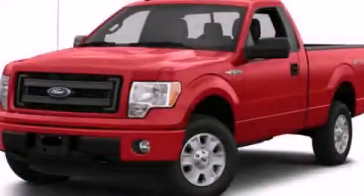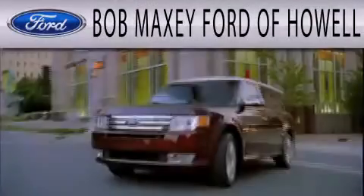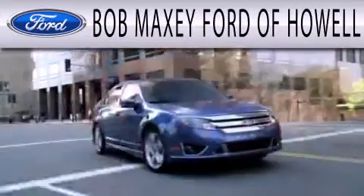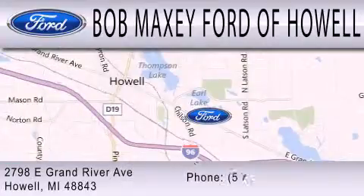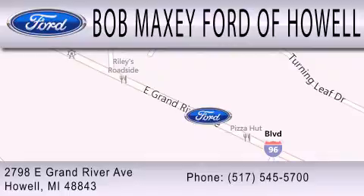Contact us today and schedule your opportunity to see this vehicle in person. Bob Maxey Ford of Howell is dedicated to doing everything possible to ensure that the experience you have selecting your next vehicle is as pleasant as possible. We are located at 2798 East Grand River Avenue in Howell.